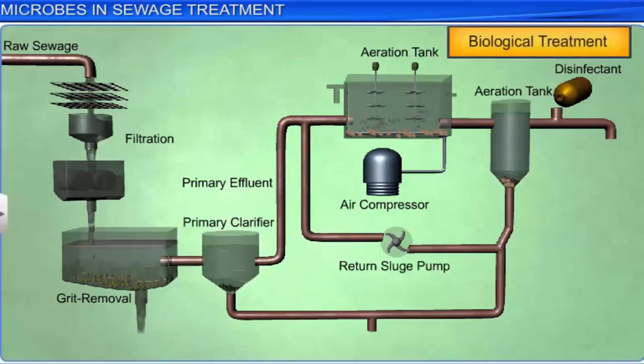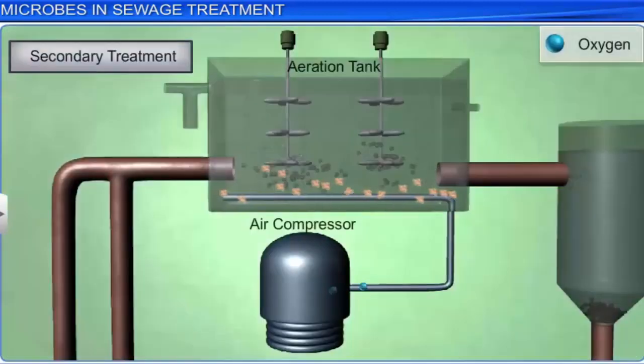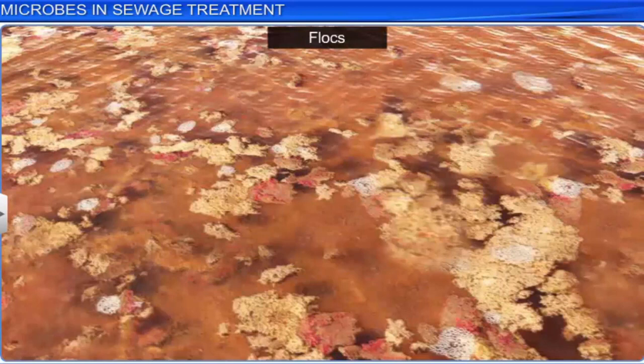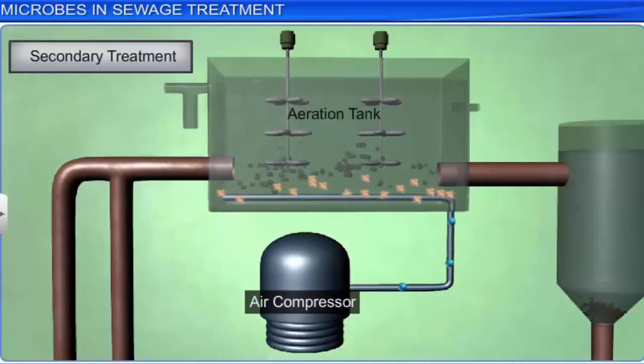Secondary treatment aims to reduce organic matter in the effluents. In the aeration tanks, the effluents are constantly agitated mechanically and oxygen is pumped into them. As a result, aerobic bacteria naturally present in the effluents grow into flocs, which are mesh-like structures formed by groups of bacteria in association with fungal hyphae or filaments. In the presence of oxygen, these growing aerobic microbes consume the organic matter present in the effluents. This secondary treatment reduces the BOD, or biochemical oxygen demand, of water.